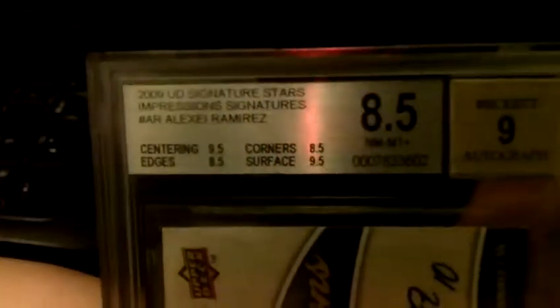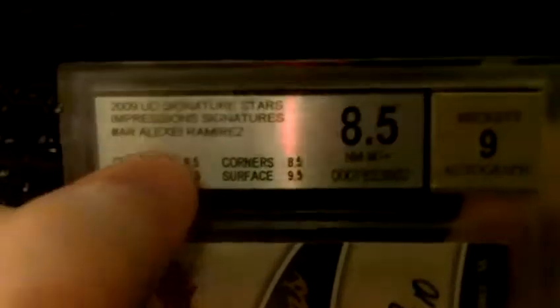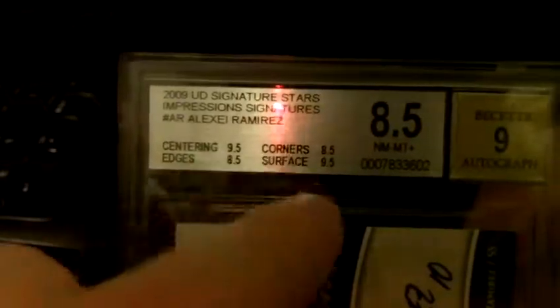The R right there is cut off a little bit, but I don't understand why that's a 9 — that's pretty much a standard Alexi autograph. There are its subgrades right there. I don't really understand how that ends up as 8.5; that should average out to 9. I'm sure they have some formula for it. I'm not too big into graded cards.